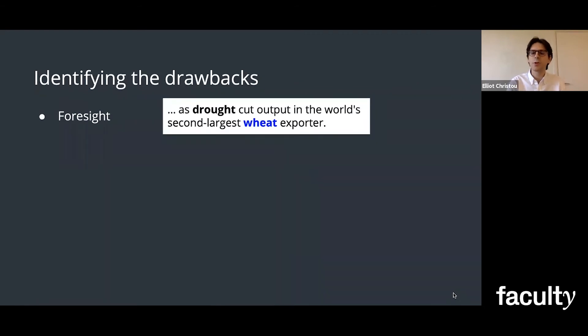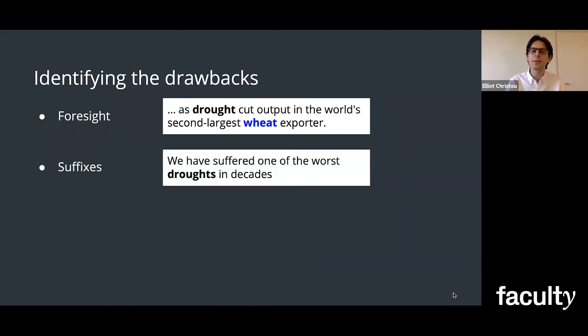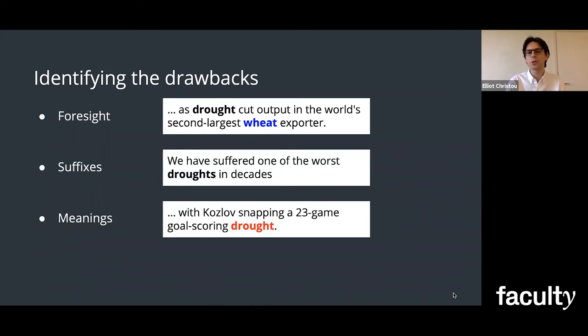So if we don't tell it to look for the word drought, it will never tell us about it. But if we only tell it to look for the word drought, it's never going to tell us about droughts. And there's also the issue that words can have multiple meanings — is this the climate drought we're interested in, or something else like a goal-scoring drought?